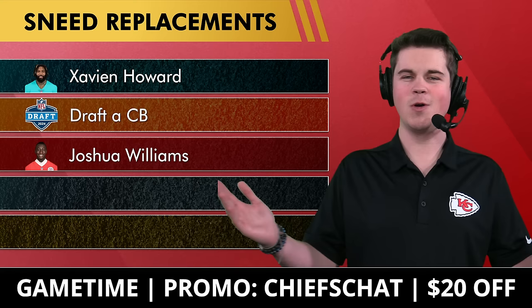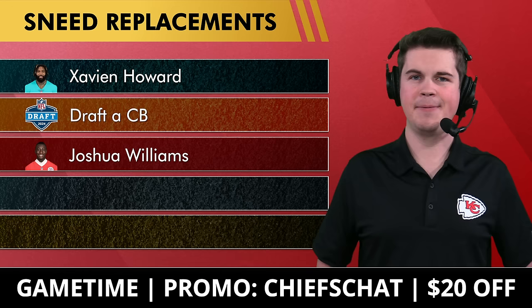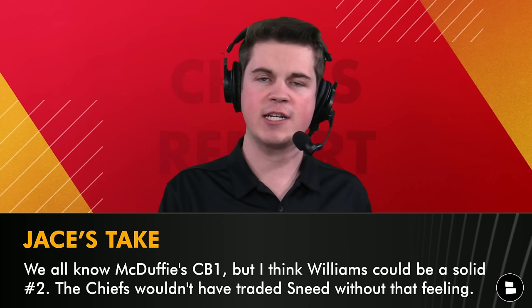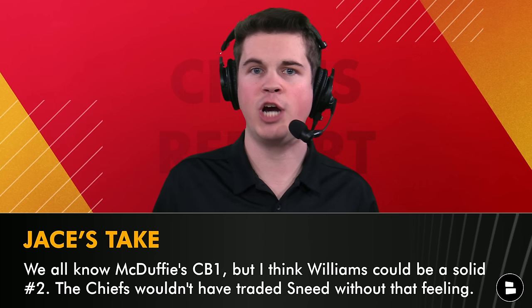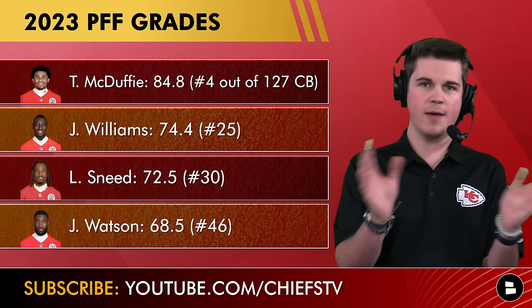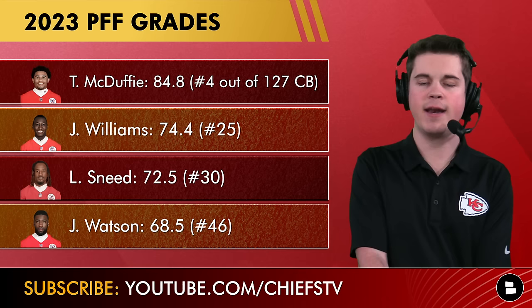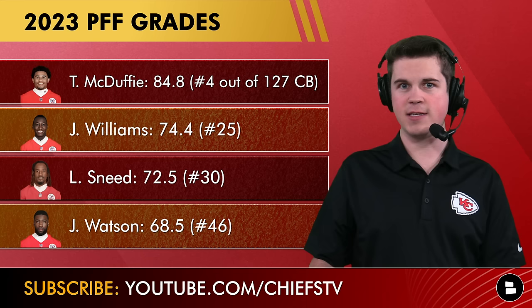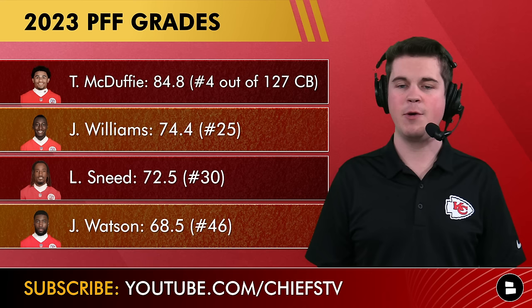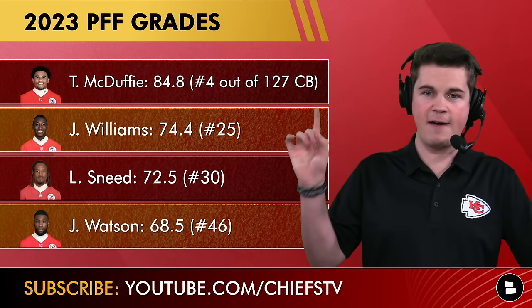The third option is Joshua Williams. This may be the most likely option — I don't see a world where the Chiefs were comfortable trading Sneed if they didn't like what they had in Joshua Williams. Williams had a better PFF grade than L'Jarius Sneed last year. Williams didn't face the top wide receivers Sneed did, but PFF is more about the type of player and how well you played on the field. Williams finished as the 25th ranked corner in the NFL out of 127 guys.